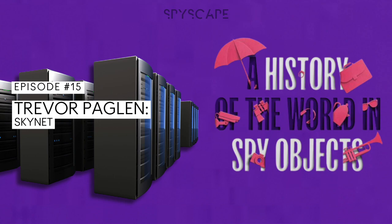I'm Alice Loxton. More secrets await in the next episode of A History of the World in Spy Objects from Spyscape Studios. Listen early and ad-free with Spyscape Plus on Apple Podcasts, and explore the collection on Spyscape.com/spy-objects.